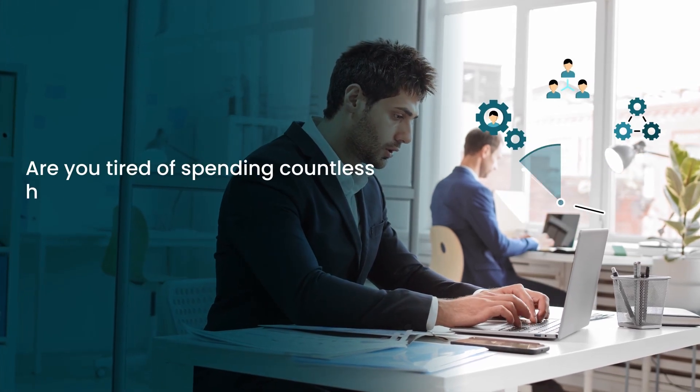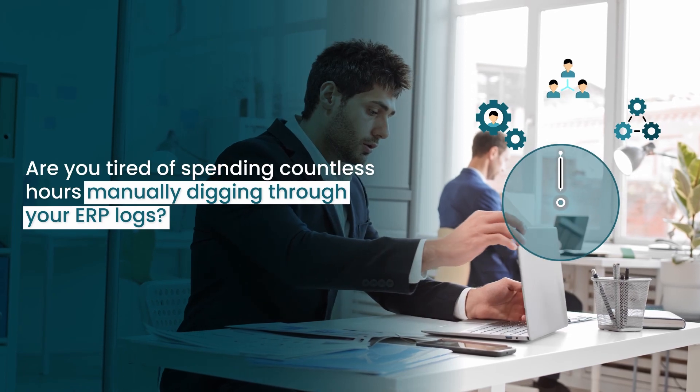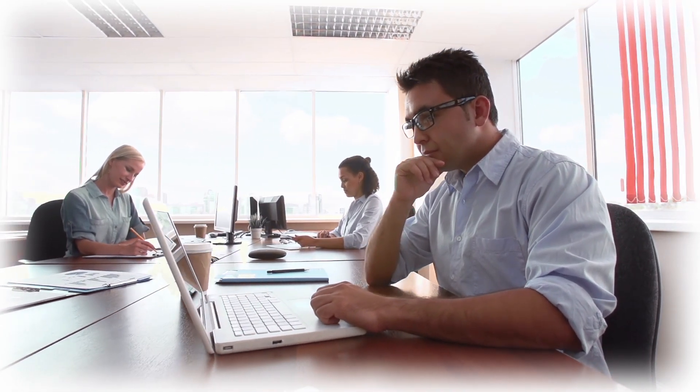Are you tired of spending countless hours manually digging through your ERP logs to figure out which tests you need for your packaged applications, especially when you and your team have actual jobs to perform? You aren't alone.